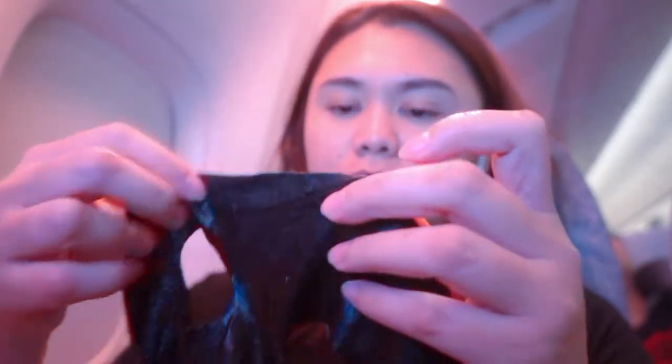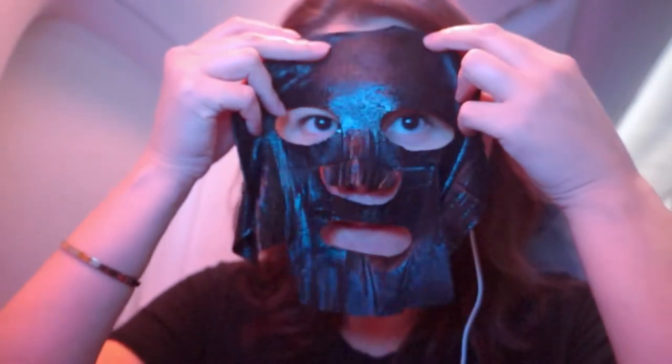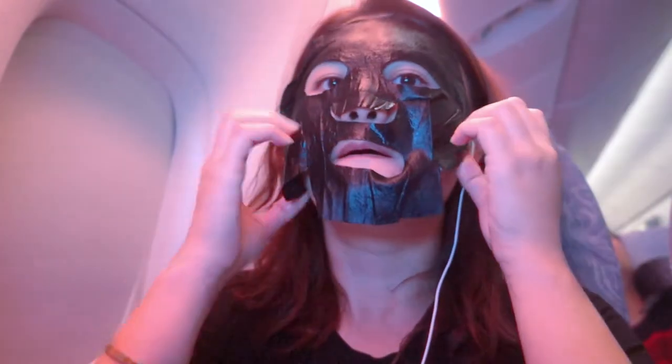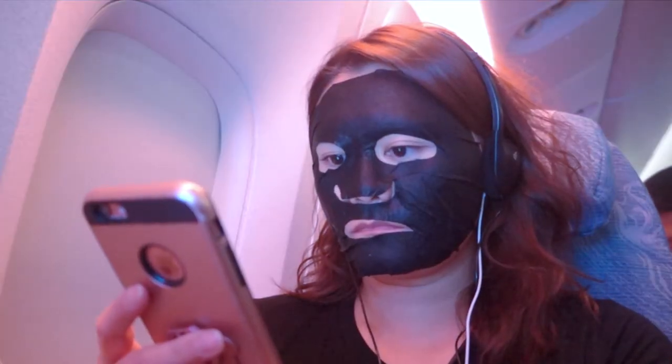Step 4 is to wear your favorite moisturizing mask. This mask I got from a supermarket called TNT. It is really difficult to unfold any kind of mask, especially if it's your first time, and especially if you don't want to bother anyone beside you when you're on a plane. But most of all, it takes guts to not care about what other people think when you have it on.